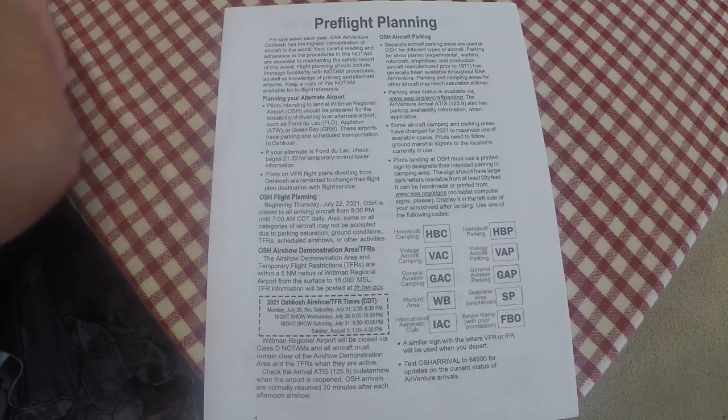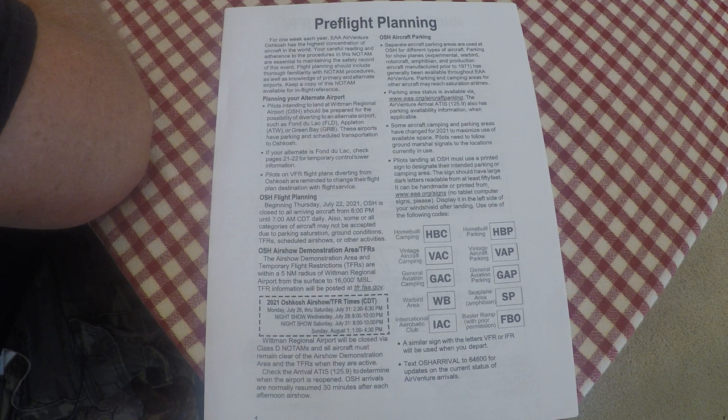Pre-flight planning, page one, has lots of good info. Fuel — you can get fuel at Oshkosh, it's actually reasonably priced. Most importantly, do not run out of fuel going to Oshkosh. Plan on what you're doing. Don't try to come in at the very end of a long day with low fuel — assume you may have to take an alternate. Don't go bingo fuel on an approach at Fisk. Make sure you have ample fuel.